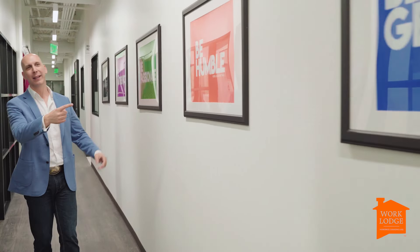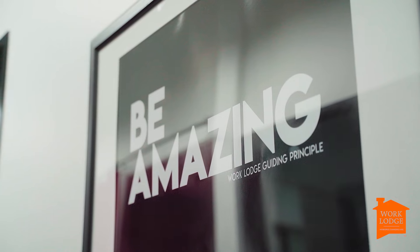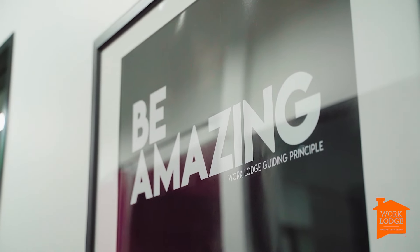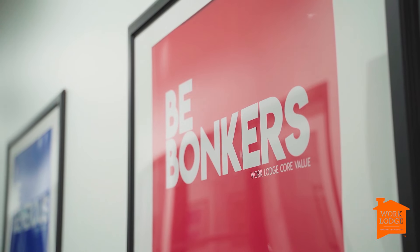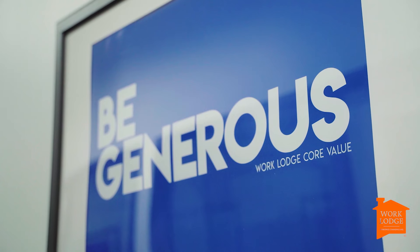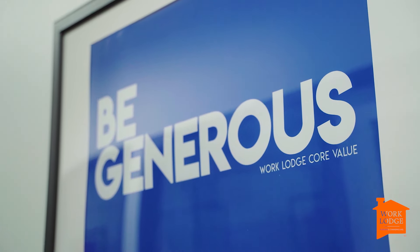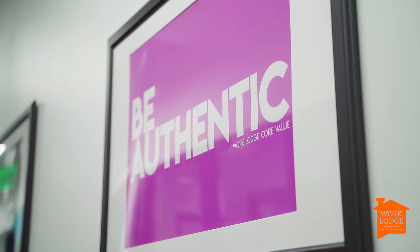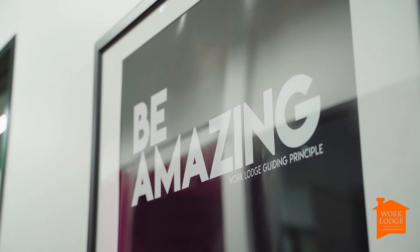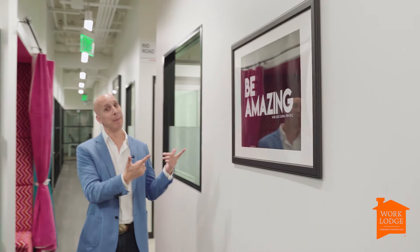Core values on the wall — this is what makes us who we are. Being amazing is a fundamental guiding principle for Work Lodge and we define amazing by these five things: being bonkers — if you're English, you know what that means — being generous, being humble, being passionate, and being authentic. Add those things together, put them in a mixing bowl — amazing.